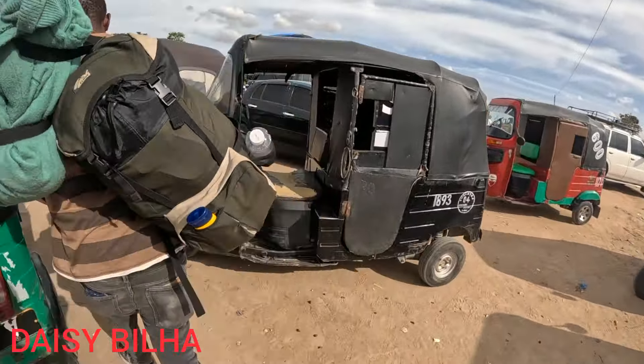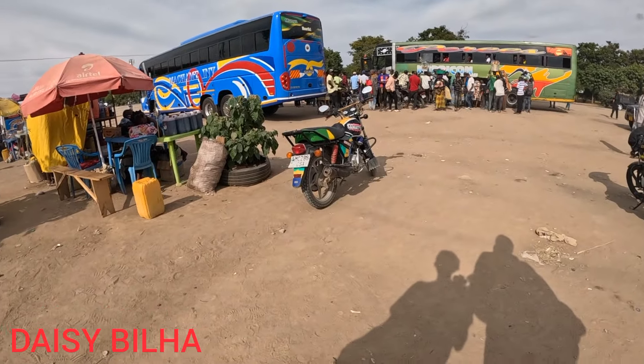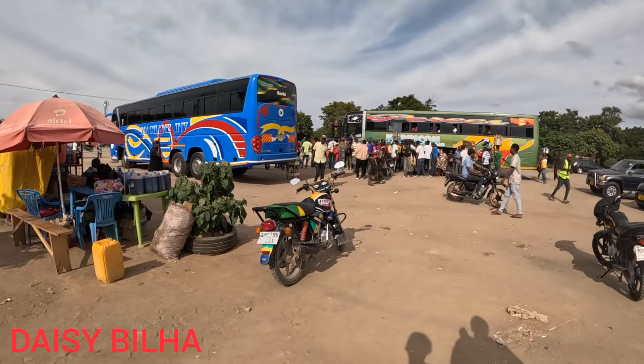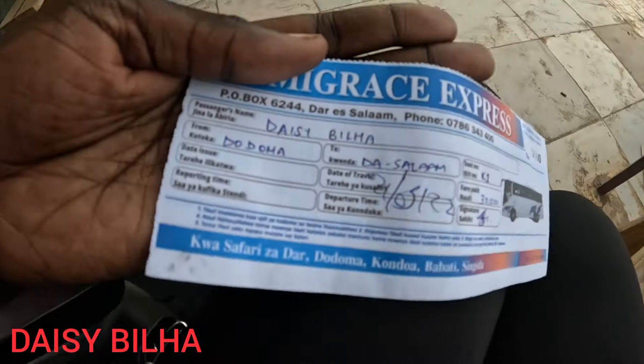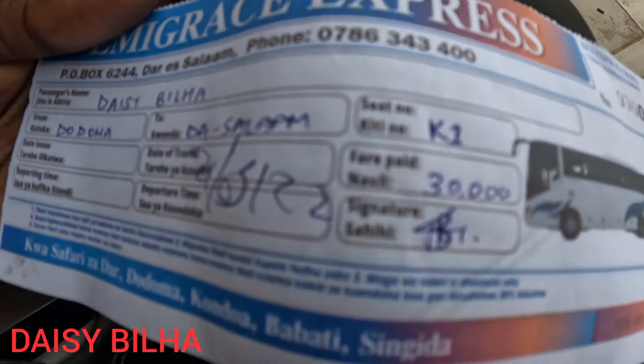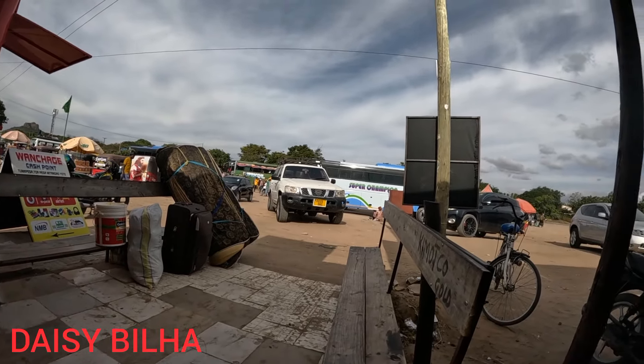I bought some zabib — that's raisins or black pepper in English — for 1,000 Tanzanian shillings, roughly 62 Kenyan shillings. There are lots of tuk-tuks right over here. At the ticket counter, they've charged me 30,000 Tanzanian shillings from Dodoma to Dar es Salaam on a bus called Emigrace Express — though I feel like they overcharged me. I'm now just waiting for the bus. Some travel tips: link up with a local when visiting a new country, always have cash on hand, and always ask for prices before boarding a matatu or piki-piki motorcycle.